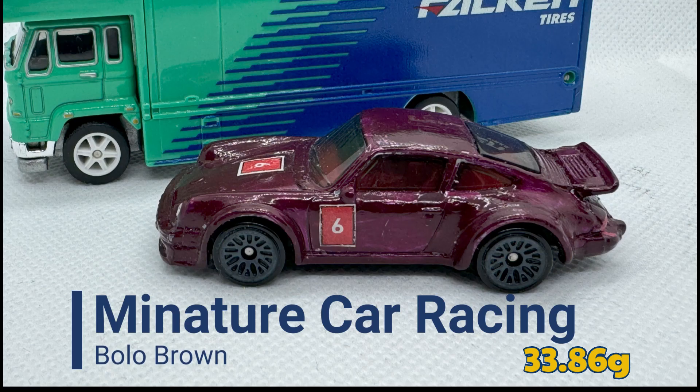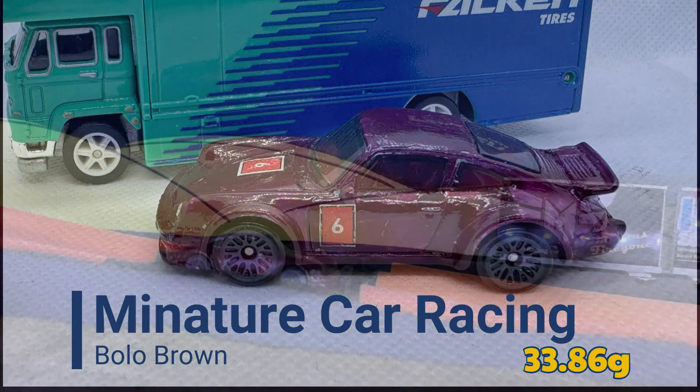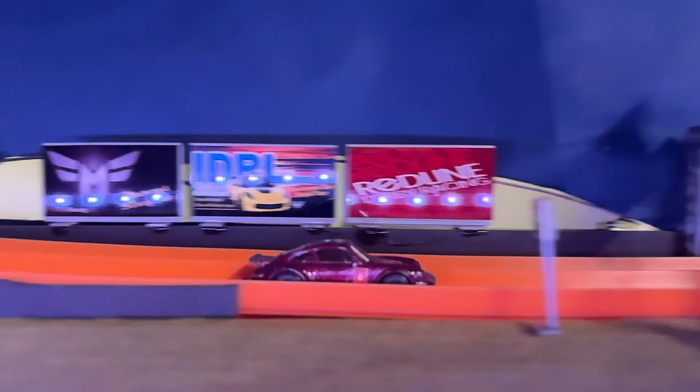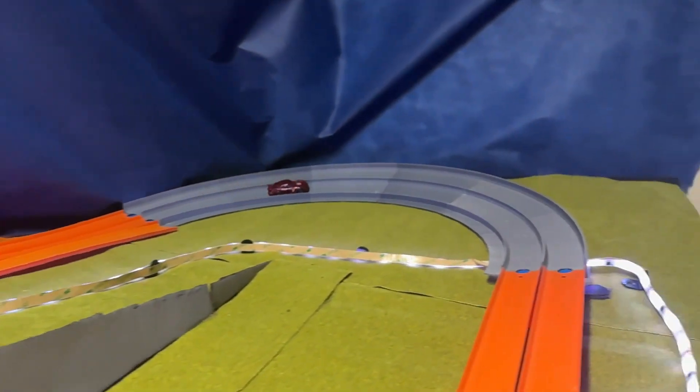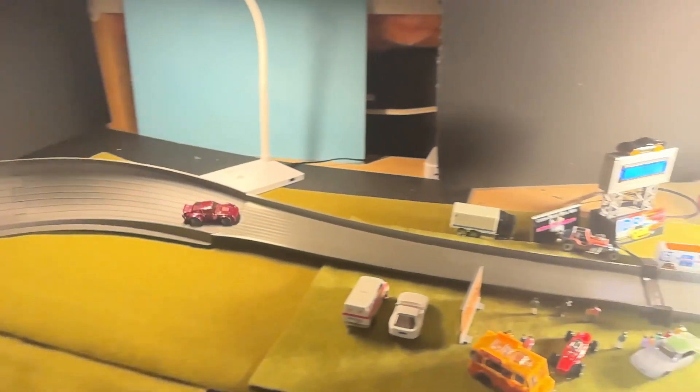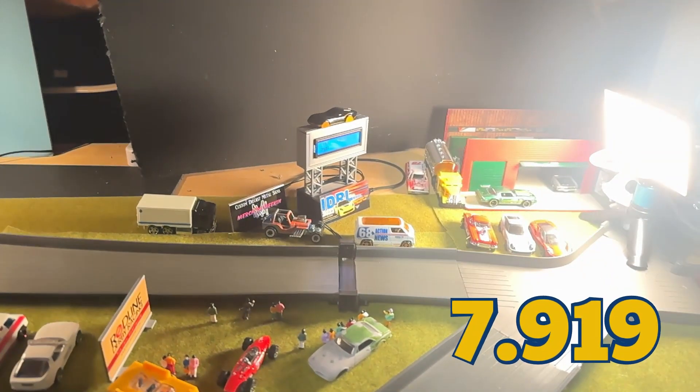Now it's Bolo Brown of Miniature Car Racing, weighing in at 33.86 grams. Let's see if Bolo Brown can set a fast time today. He's taking it a bit cautious here — looks like another slower run than expected. 7.919 seconds. That does beat Blake's time.